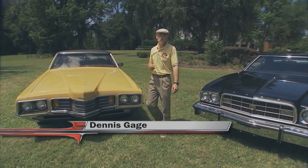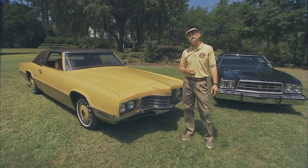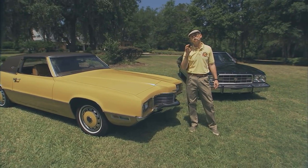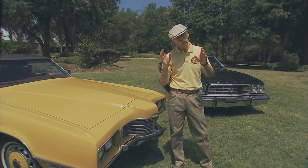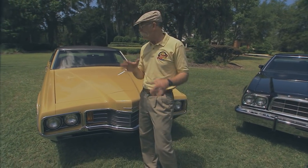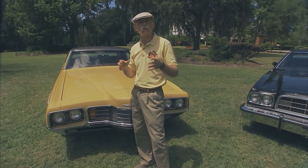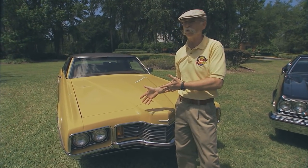Hi, I'm Dennis Gage. Thanks for tuning in to My Classic Car, home of a certified car nut. Well this week we're down in Ocala, Florida to visit with Rick Schmidt and check out a few of the cars in the NPD collection. Now Rick and his dad have some really interesting cars and they specialize in low mileage, unrestored originals. They also go after cars that people have overlooked or maybe forgotten, like the '73 Gran Torino Sport or the '71 T-Bird for sure.